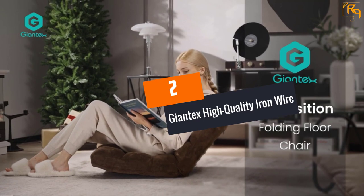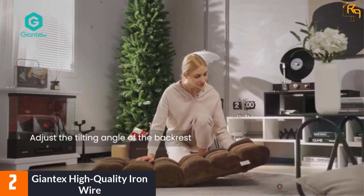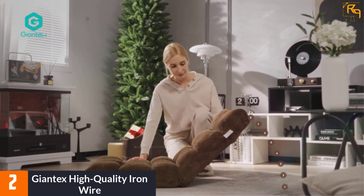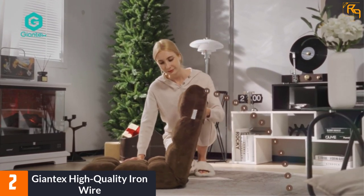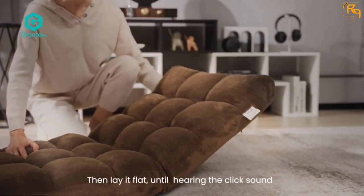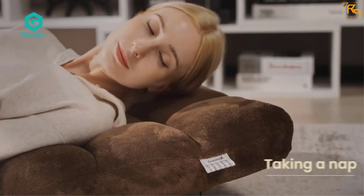At number 2, the Giant X High Quality Iron Wire chair. It features an adjustable backrest and breathable flannel padded material for very comfortable sitting. The ergonomic design helps in correcting posture and relieving back pain and neck pressure. With 18 lattice surfaces and a simple one-color design, this chair complements any indoor decor. The high-quality iron wire connecting procedure ensures a sturdier and more durable chair. No assembly is required, and since the chair is foldable, it can be carried easily anywhere.